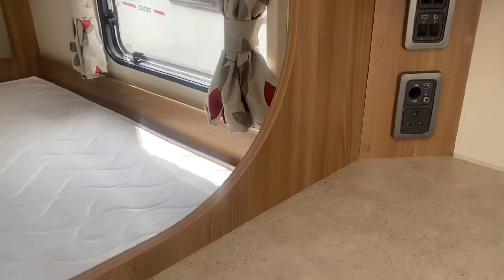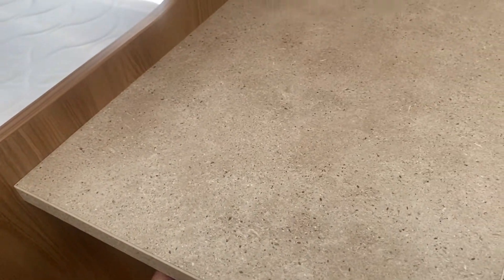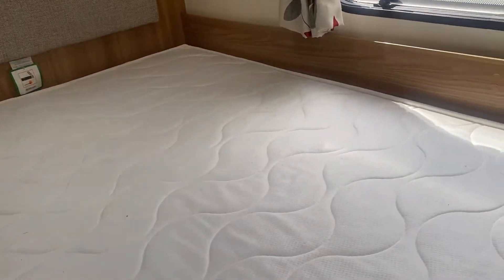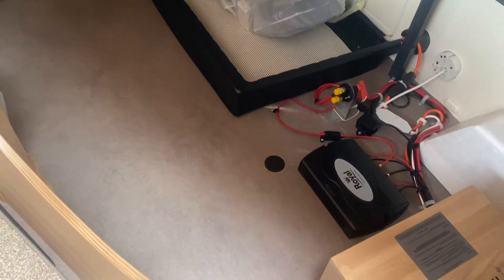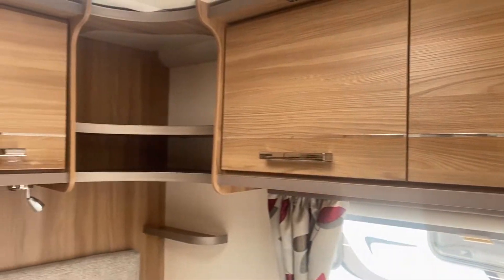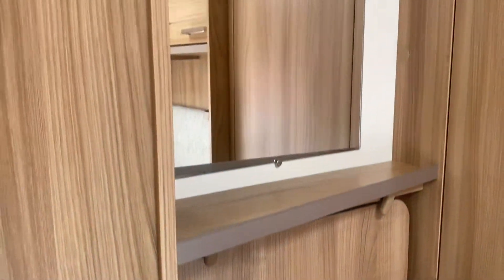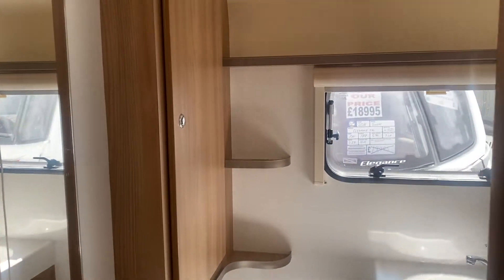Every bit of space in this caravan has been used to its fullest. There's space here for a television and some shelving, a cutlery drawer tucked away neatly, and lots of space under the fixed bed. There are loads of cupboard and shelving spaces above, plus a big wardrobe. The main table for the front section — or for use in the awning — is stored on the side wall, along with a lovely mirror section.